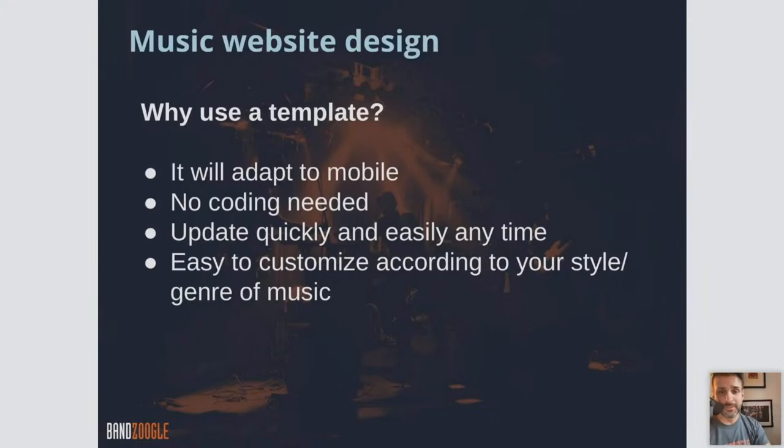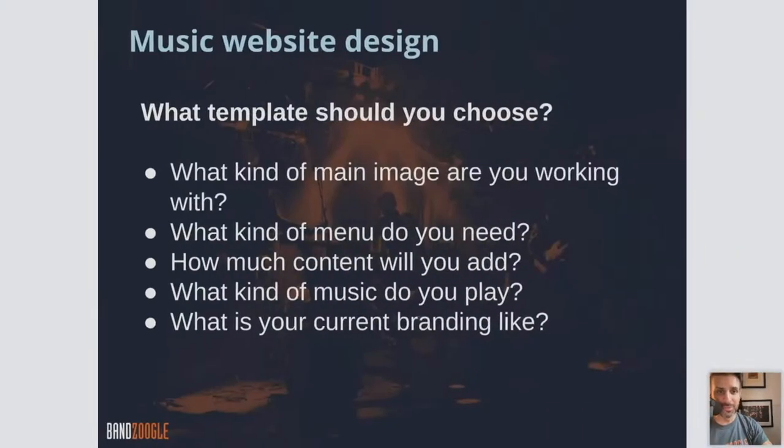Why use a template? Instead of designing your site from scratch — it'll adapt, it's fully responsive to mobile, no coding is needed, and it's quick and easy. It's just a couple of clicks to choose the one you like and a couple of clicks to fully customize it.